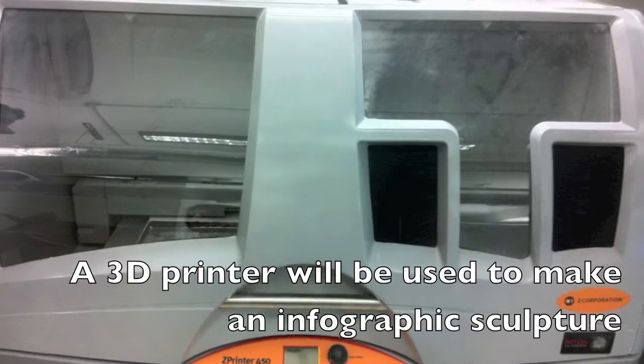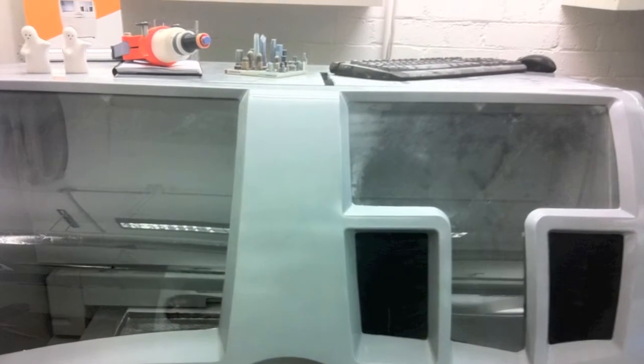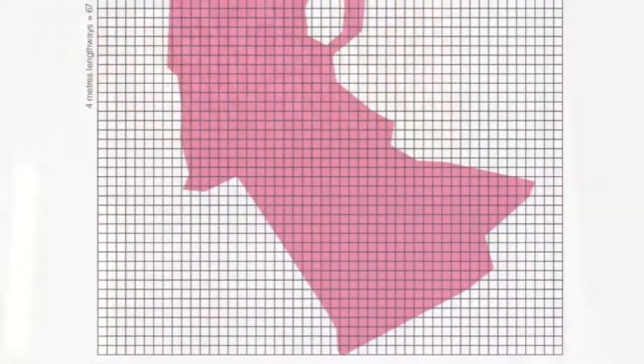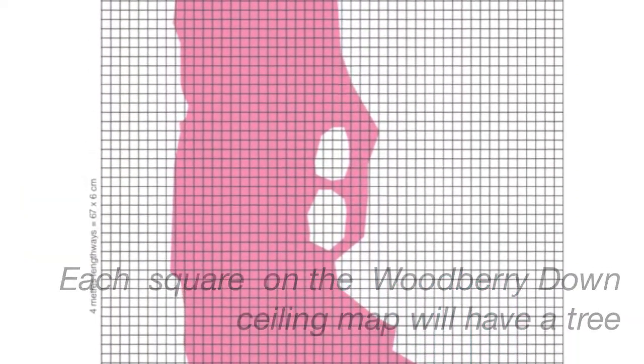We're going to have a sculpture of probably over 500 objects, which will be reflecting 500 responses from the local community. Every single tree will be unique based on survey responses, and those together printed out will form a forest, which will show trends and ideas and aspirations for a local area.